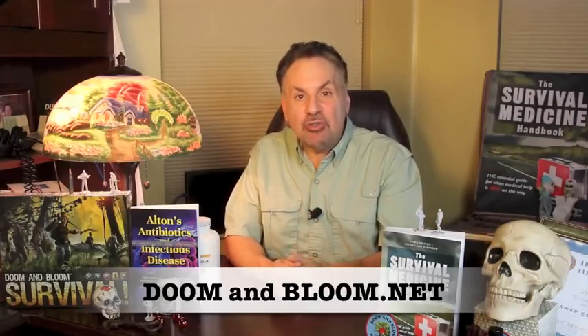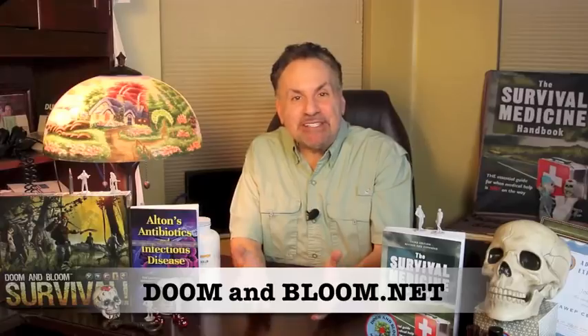The duties of a medic involve more than how to control bleeding or splint an orthopedic injury. Knowing how to put together an effective epidemic sick room will go a long way towards helping the sick get healthy and making sure the healthy stay that way. This is Joe Alton, MD — that old Dr. Bones — wishing you the best of health in good times or bad. Thanks for watching.